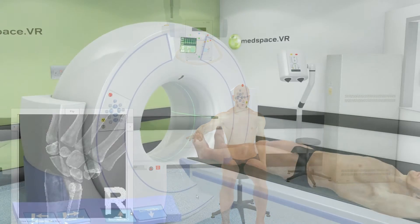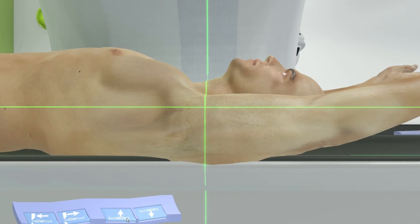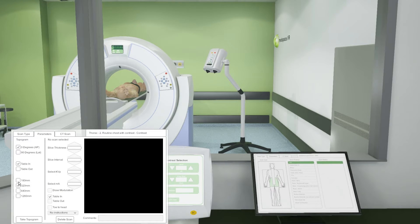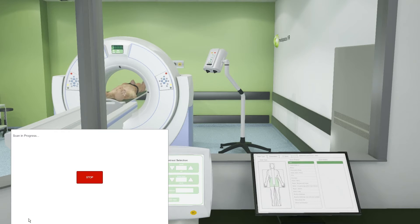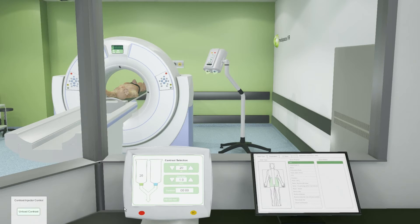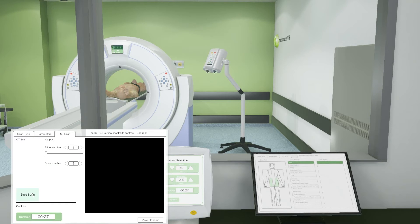The MedSpace CT environment is a truly unique application that teaches CT imaging processes in a cost-effective and safe learning space. This is ideal for departments lacking the luxury of an academic CT scanner for pre-clinical practice. Learners are able to develop understanding of scan parameters, positioning, limits and processes, as well as gain familiarity with common control systems. Tutors can create unlimited practice setups using the inbuilt CT data or import their own existing DICOM data sets into the patient 3D model.